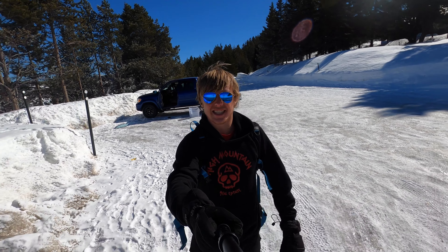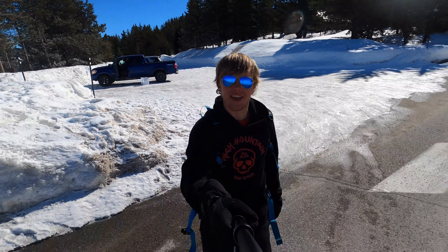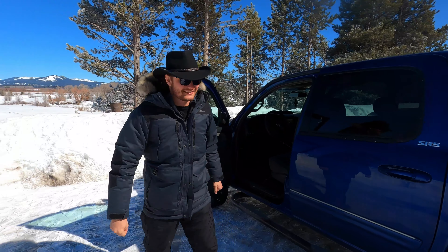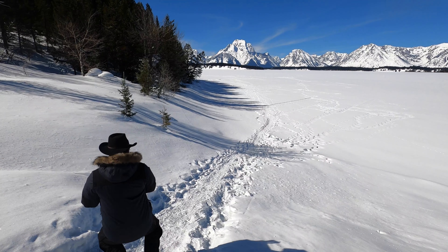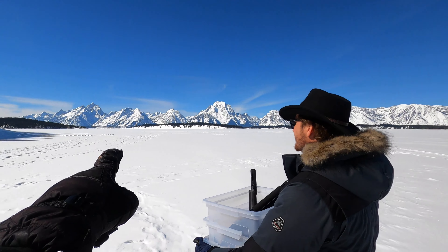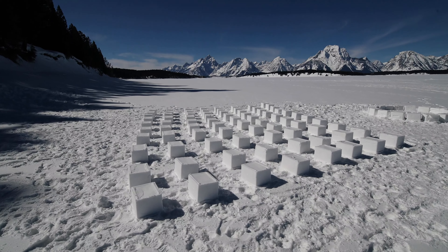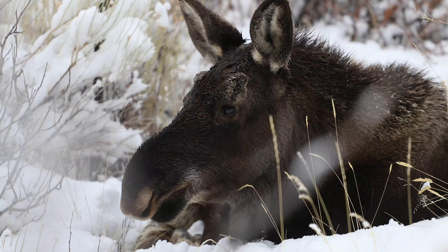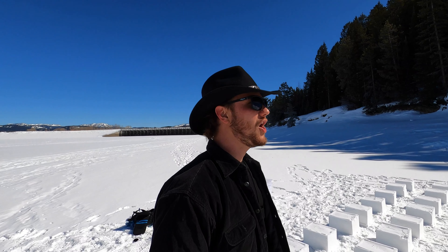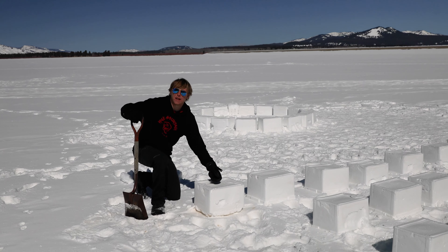We are back at Jackson Lake Dam the next day. My biggest concern was that somebody messed up the blocks overnight — but they are there and we're all good. Today we actually have some Teton visibility and the igloo is in prime position. Looks like all our bricks survived the night. The blocks froze solid overnight — they feel almost like ice.